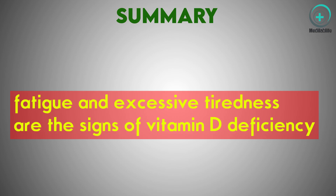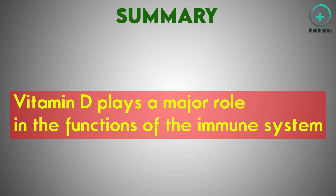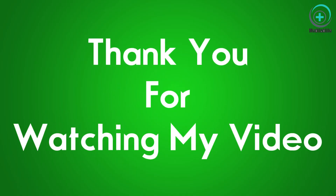In summary: fatigue and excessive tiredness, bone pain and lower back pain, frequent illness due to immune system impairment, low bone mineral density, and hair loss are all signs and symptoms of vitamin D deficiency. Thank you very much for watching. See you in my next video.